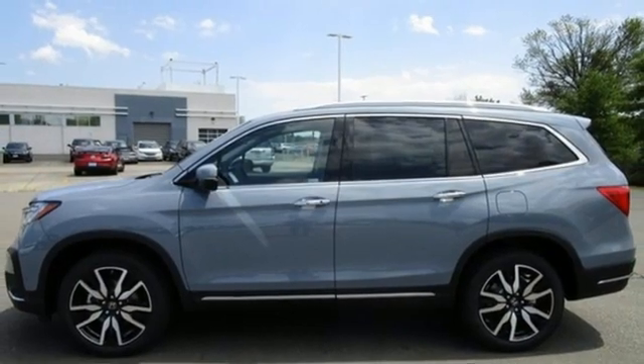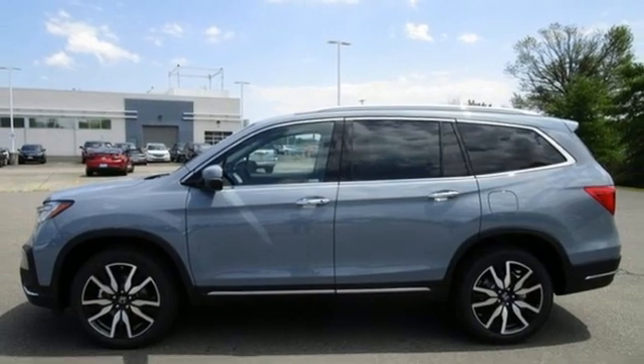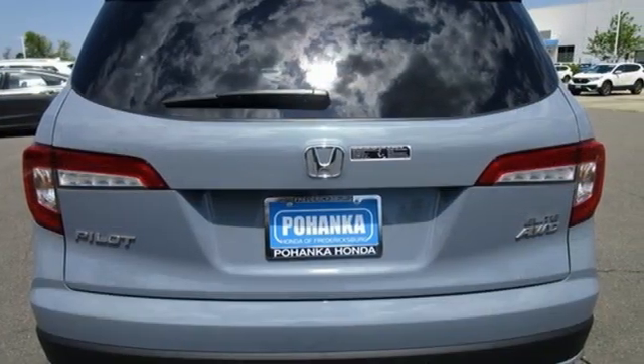Entertainment system with Blu-ray. Hands-free liftgate. Remote engine start smart device. And V6 engine.